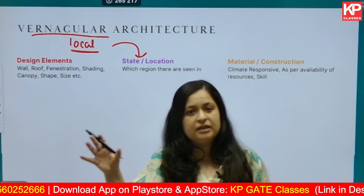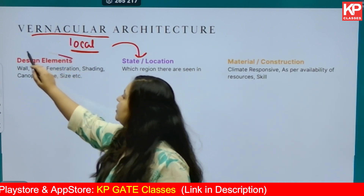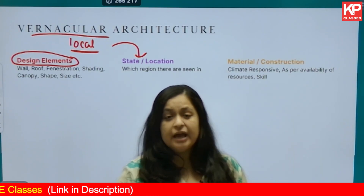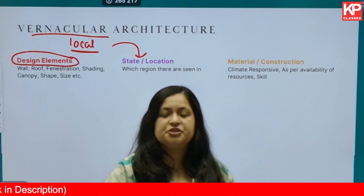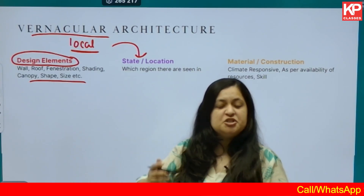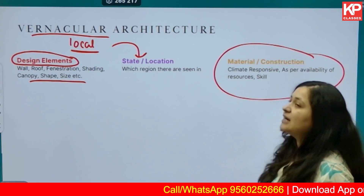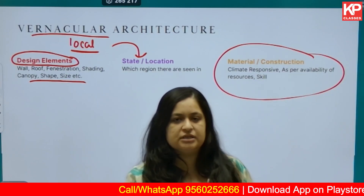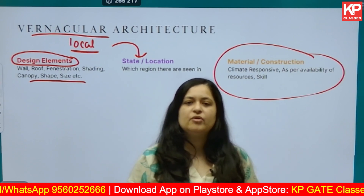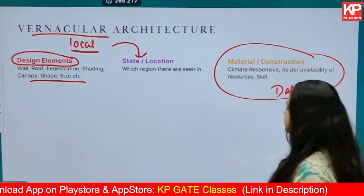Since we are talking about local architecture, you have to know the location, the state, and the region where these structures are usually found or constructed. Then dive into the design elements — for example, in a hot and humid area, how have they dealt with walls, fenestrations, and roofs? Study wall shape, fenestration, shading, size, materials, and construction techniques.